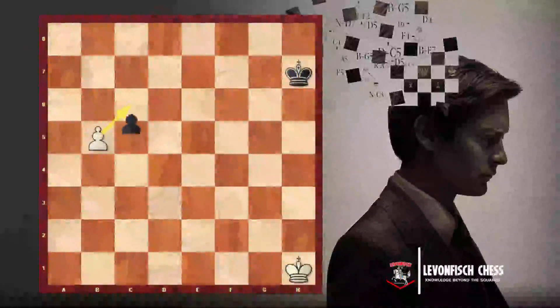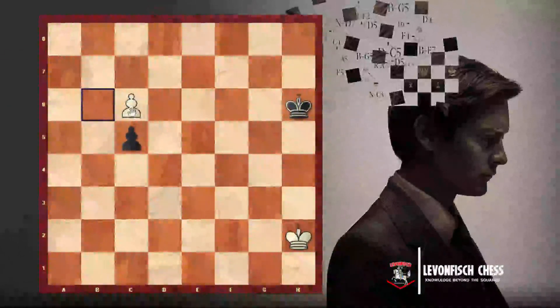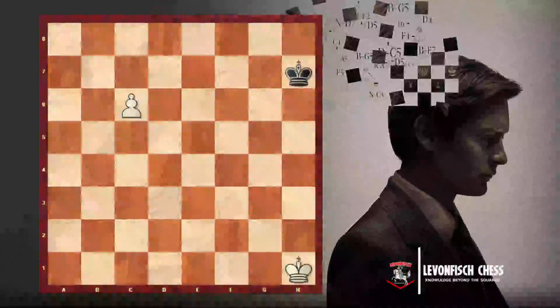Then we remove the pawn from C5. This is the En Passant rule. It can happen only if the white pawn has crossed the middle of the board and the opposing pawn just moved two squares forward — from C7 to C5. And only on that very move can we capture on C6. If white plays another move like Kh7 instead, the opportunity to capture En Passant is gone.